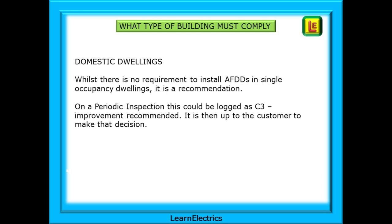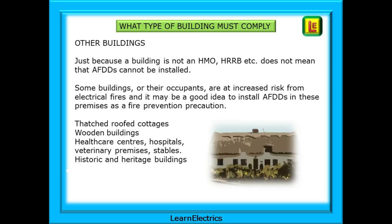On a periodic inspection, this could be logged as C3, Improvement Recommended, or noted in the comments on a test certificate. This will be a written record of your recommendation, and it is then up to the customer to make that decision. We must also consider other buildings.